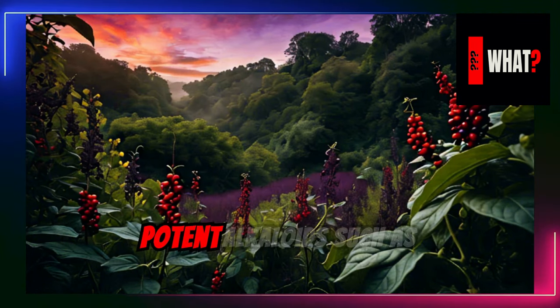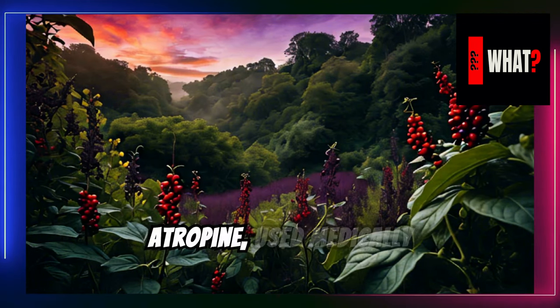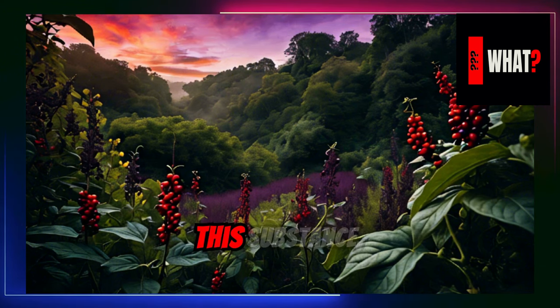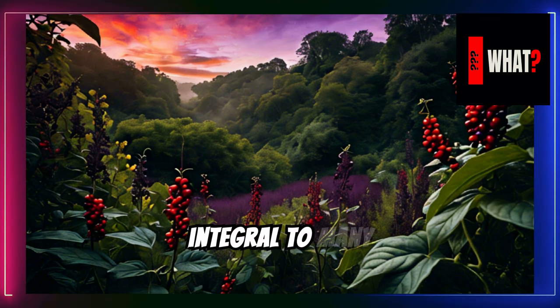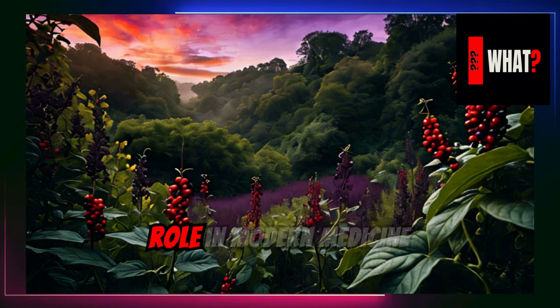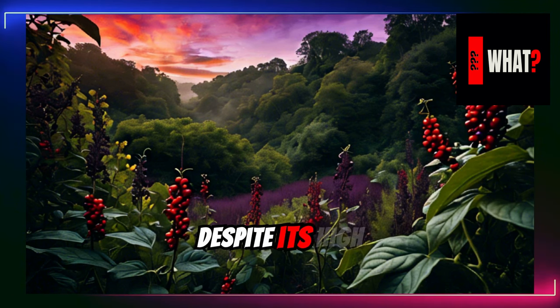Deadly nightshade contains potent alkaloids such as atropine, used medically to dilate pupils and treat nerve pain. This substance, integral to many anesthetic protocols, showcases the plant's significant role in modern medicine, despite its high toxicity.